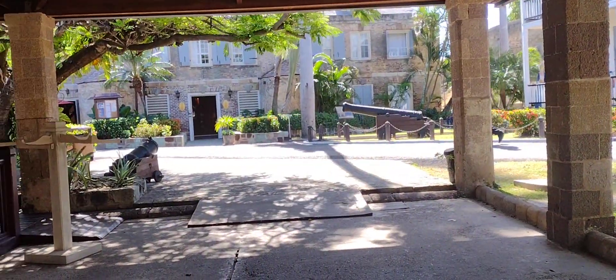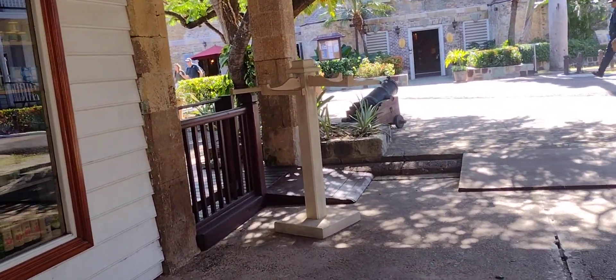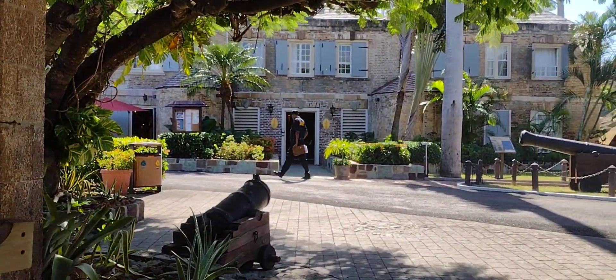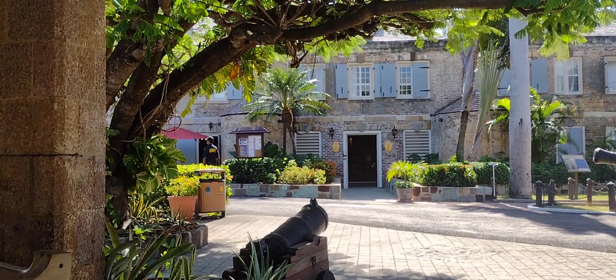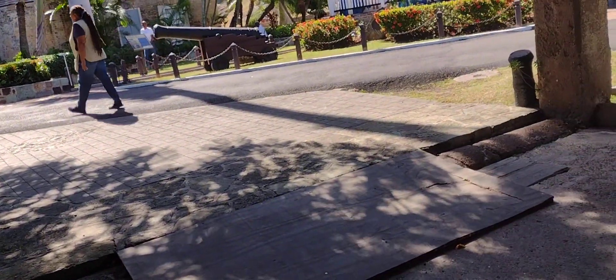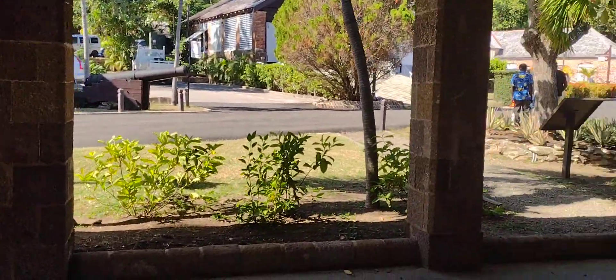The two-storey brick building straight ahead was built as the Copper and Lumber Store in 1789. The lower half was where copper sheets and lumber were stored, while the upper half was where the men hung their hammocks to sleep. Today it is known as the Copper and Lumber hotel and restaurant, and is the second oldest structure here. The upper half now contains 14 rooms.